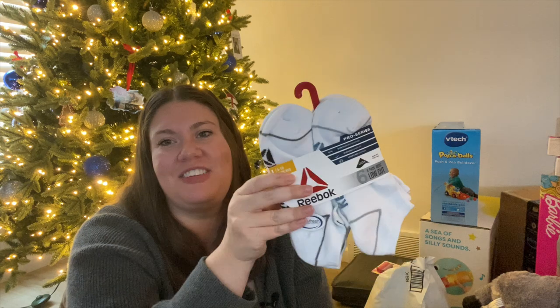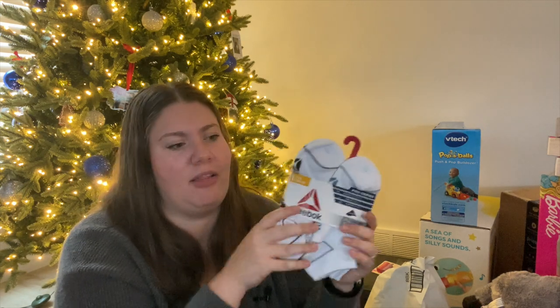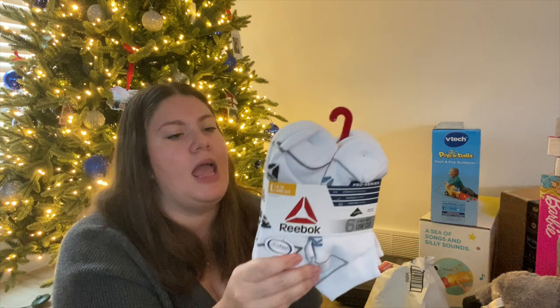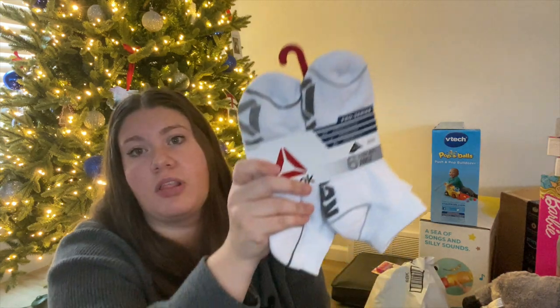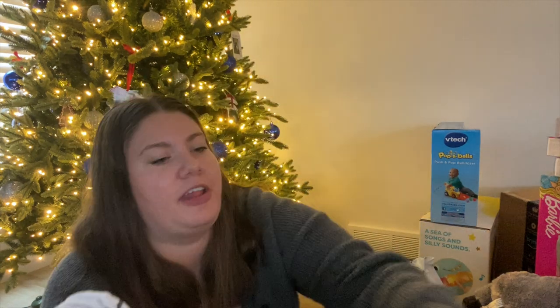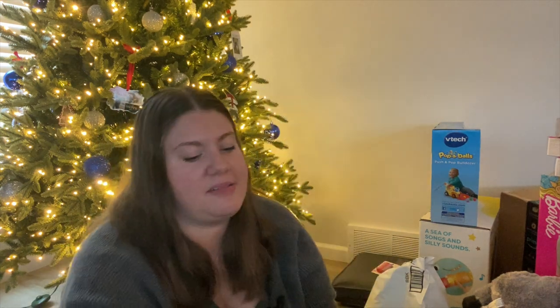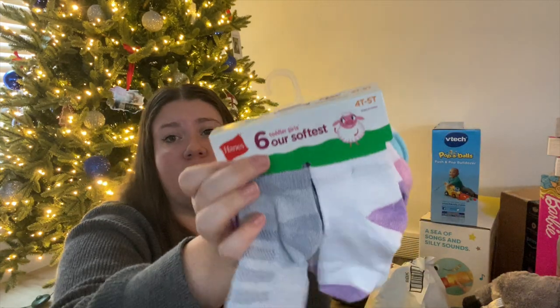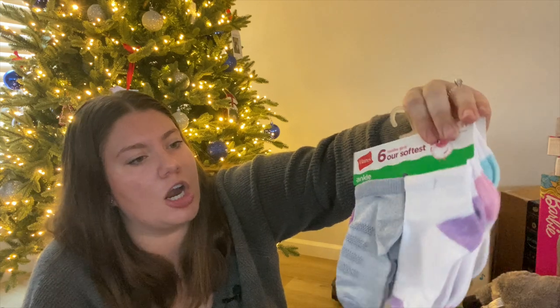I also got my oldest son these socks — I always do socks in stockings, they're just perfect stocking stuffers. I usually fold them up and put them in the bottom. I got the same brand for my husband too, which is hilarious because my son has huge feet and their socks are virtually the same size. I also got socks for my daughter. They're a 4T–5T and she's almost four, so they look really big, but they're really soft.